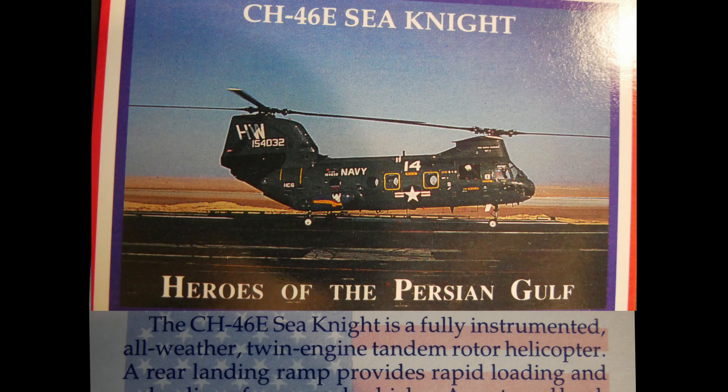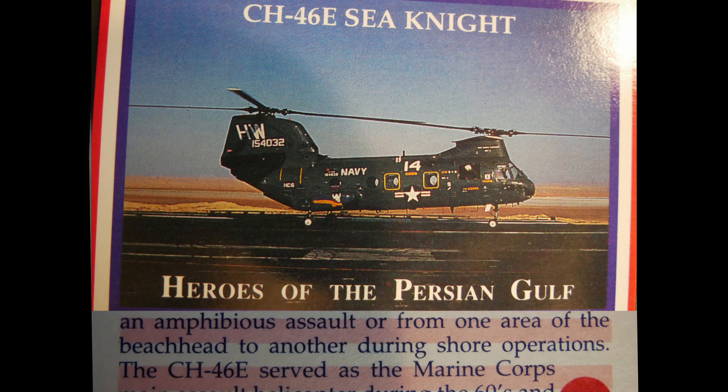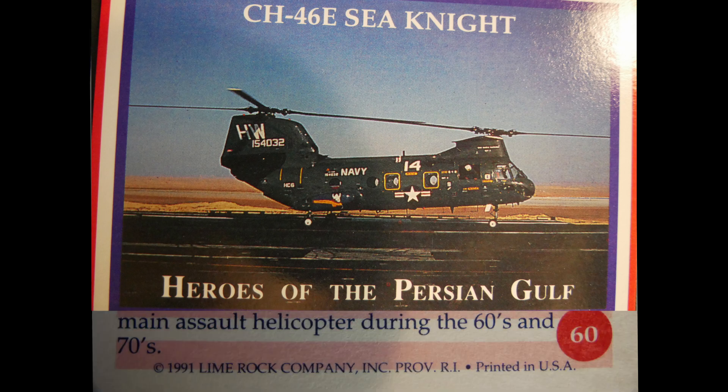The CH-46E Sea Knight is a fully instrumented, all-weather twin-engine tandem rotor helicopter. A rear landing ramp provides rapid loading and unloading of cargo and vehicles, and an external hook allows for external cargo lifts. The CH-46E transports Marines ashore during amphibious assault or between areas of the beachhead and served as the Marine Corps' main assault helicopter during the 1960s and 1970s.